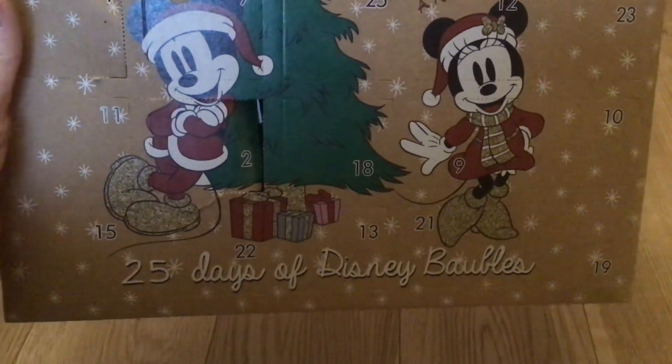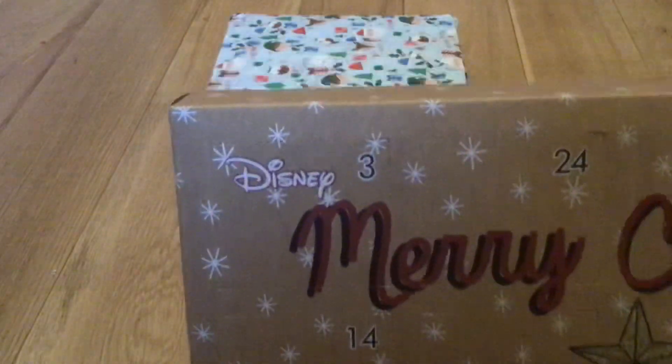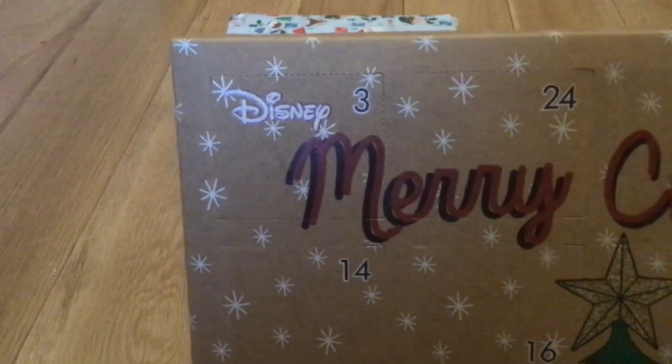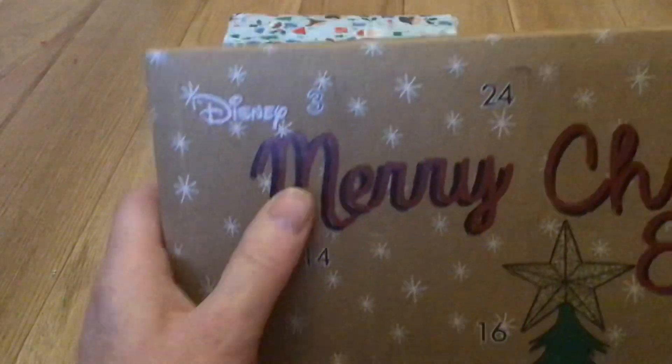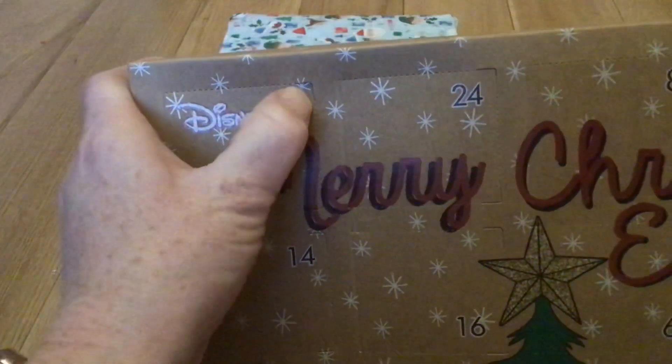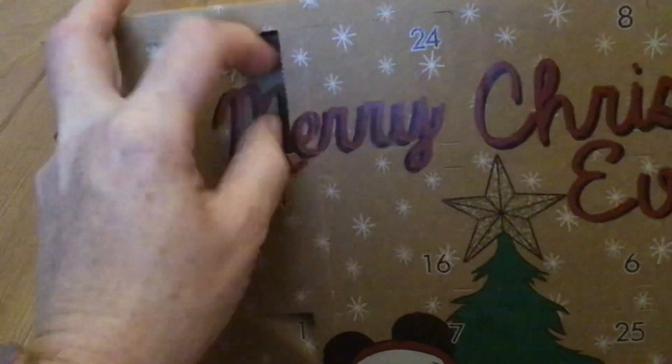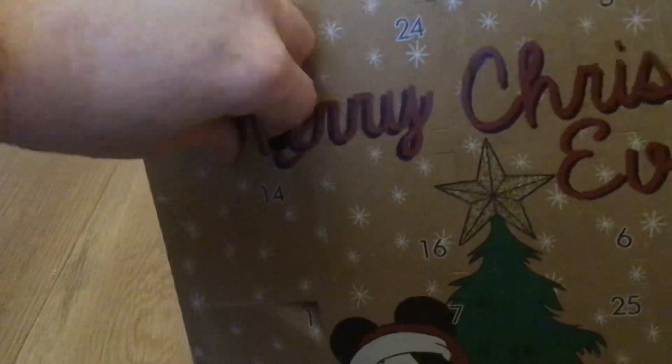Welcome to 25 Days of Disney Baubles. Today is day number three, so let's see what's behind door number three. Behind door number three is...